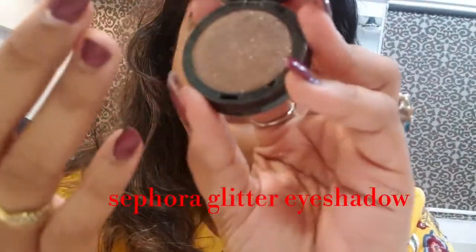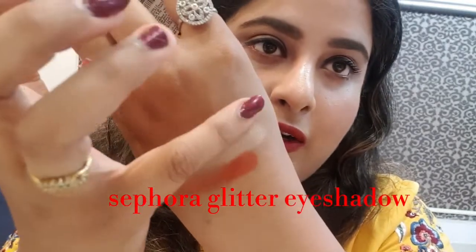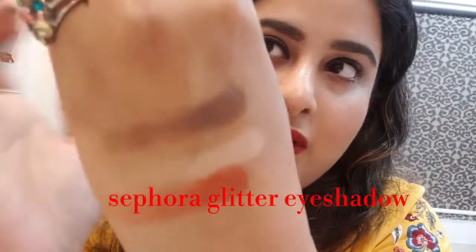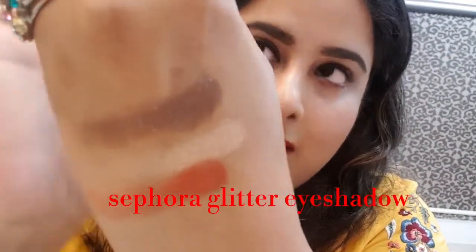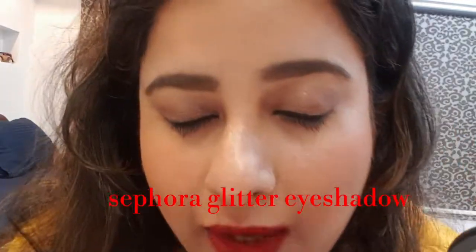After that I'm using this Sephora eyeshadow. This is a very beautiful eyeshadow with a lot of glitters. I hope you can see the glitters — it's a very beautiful eyeshadow and I have it on my eyes today.